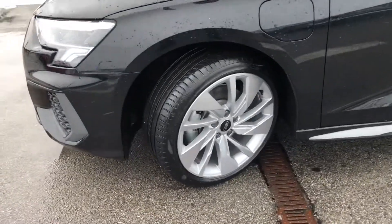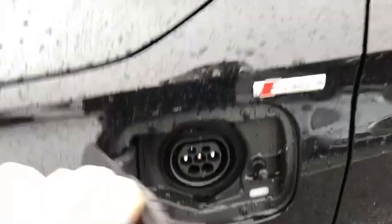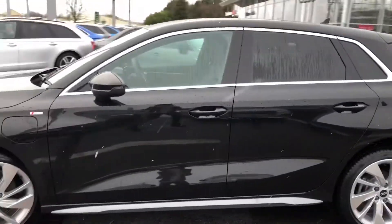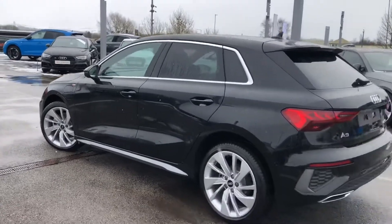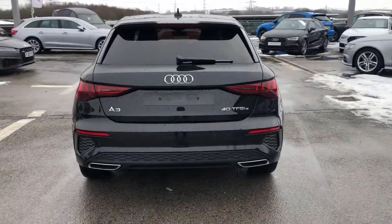It comes with LED headlights, LED rear lights, and dynamic rear indicators. It has 18 inch alloy wheels with a 5-arm dynamic design, and aluminium window trims. As you can see, there is the plug-in electric charge point. There's S-Line badging on both the side skirts, privacy glass in the back, an S-Line roof spoiler, and sports suspension just adding to the driver experience.